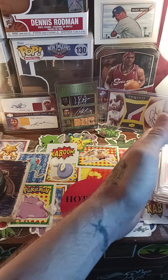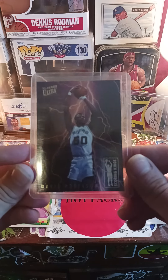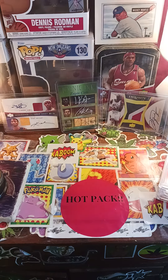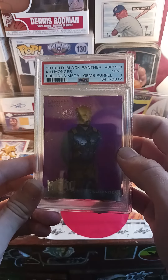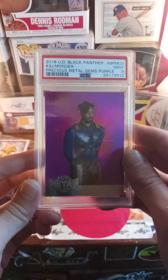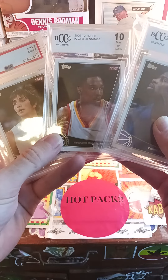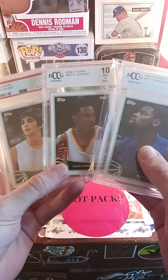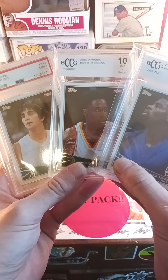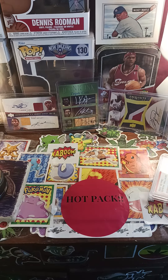Now for the shorts recap. Speaking of Scoring Kings and mail day — we've got the David Robinson Scoring King, my first card of that set. Next is the Upper Deck Black Panther Killmonger Michael B. Jordan PMG purple — beautiful card. Then the three 2009 Topps cards to add to my set. I'm trying to collect all the major rookies of 2009 Topps and end it with the Steph Curry rookie. I have about 10 key rookies so far.